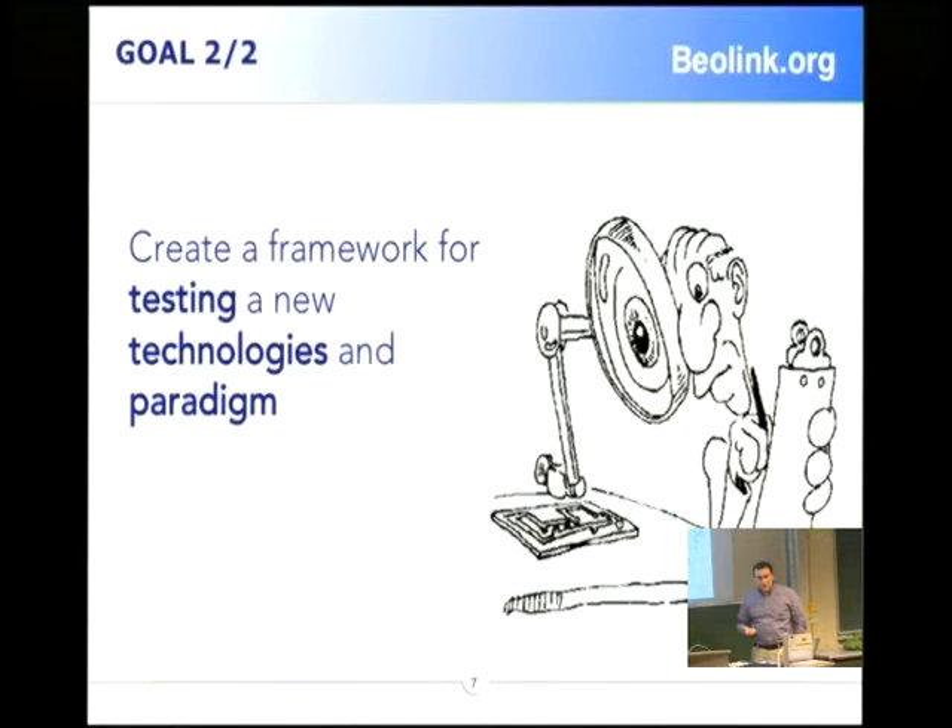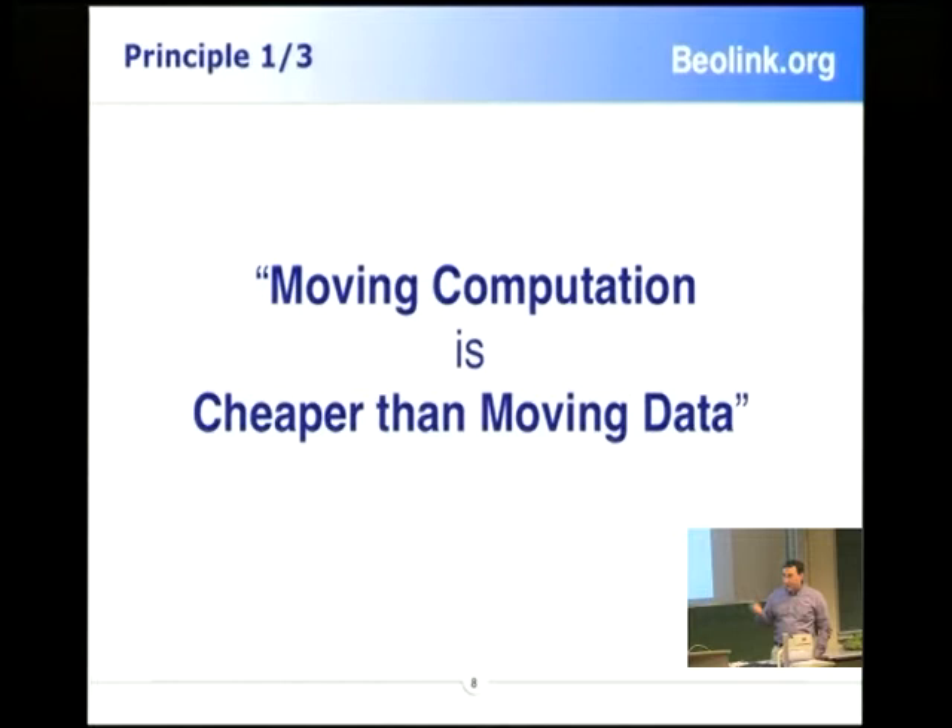Another interesting thing: we started the project because we want to test and find new technology, new parities. That is mainly today a big framework to try new technology. The first starting point — this is quite famous — is the concept: moving computation is cheaper than moving data. This is our first parity.